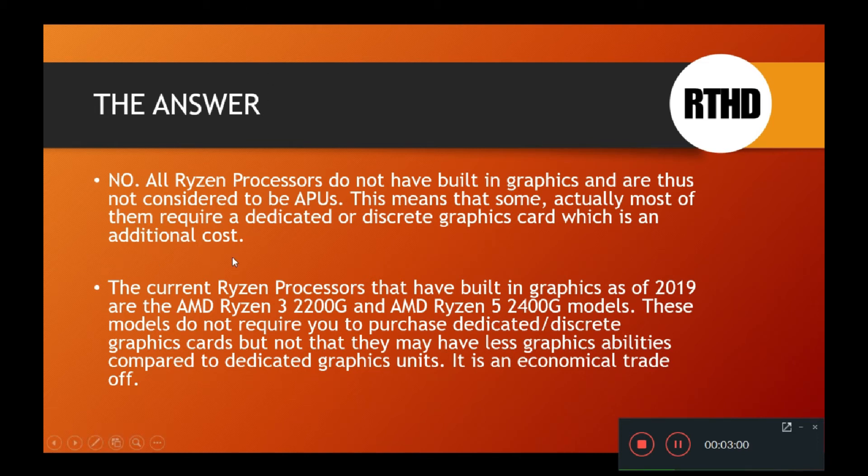The current Ryzen processors that have built-in graphics as of 2019 are the AMD Ryzen 3 2200G and AMD Ryzen 5 2400G models. The 2200G has lower-level graphics compared to the 2400G. These models do not require you to purchase dedicated discrete graphics cards, meaning you can simply have a motherboard, processor, some RAM, and a hard drive to get the computer booting up without needing a separate card to display output to your screen.